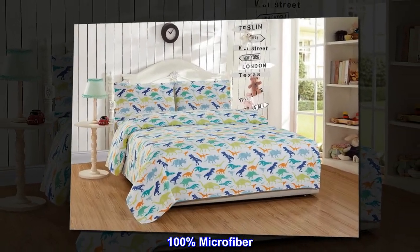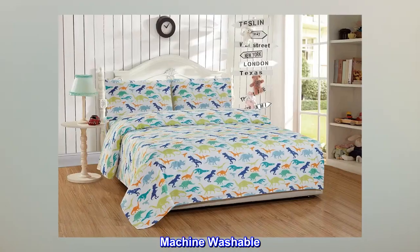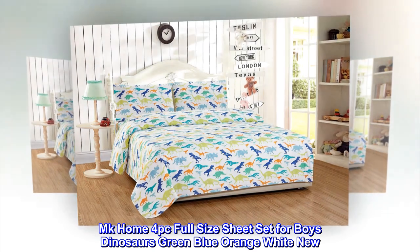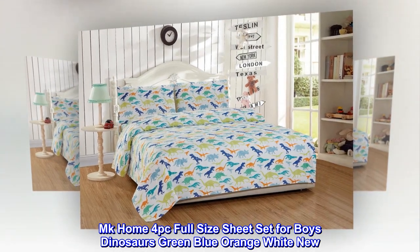100% microfiber. Machine washable. MK Home 4-piece full size sheet set for boys, dinosaurs, green blue orange white, new.